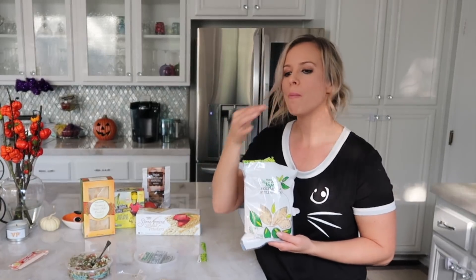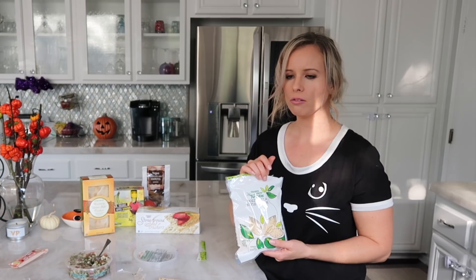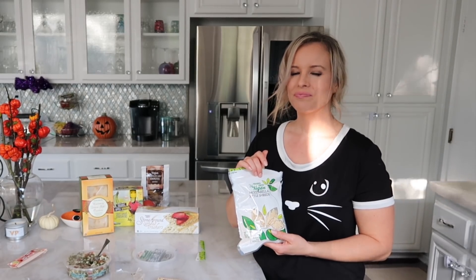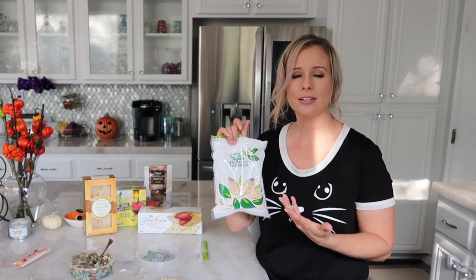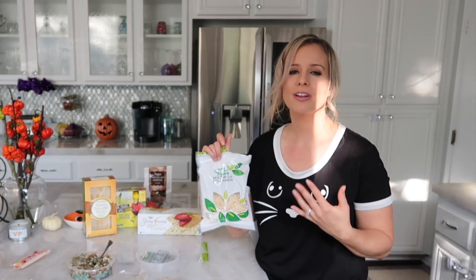So I'm going to try the vegan mozzarella shreds next. This doesn't really hit the mark for me. I eat cheese still as a vegetarian, so I don't know if it's because I'm used to eating cheese. It's okay — I'm not hating it, I'm just not loving it. I think there are better cheese alternatives out there.